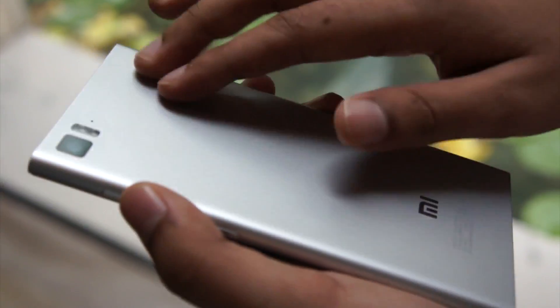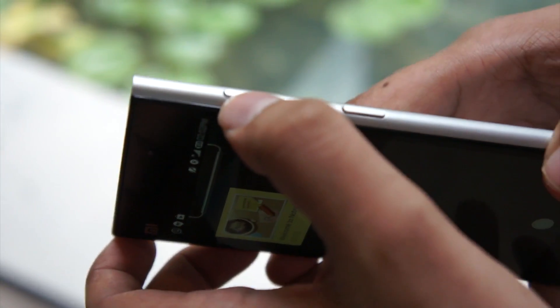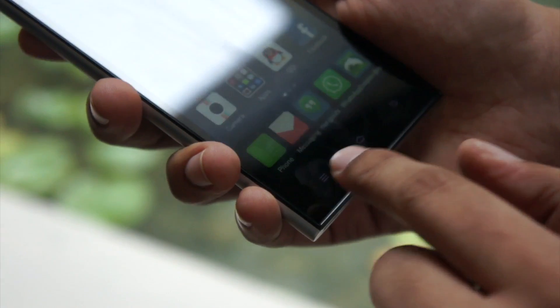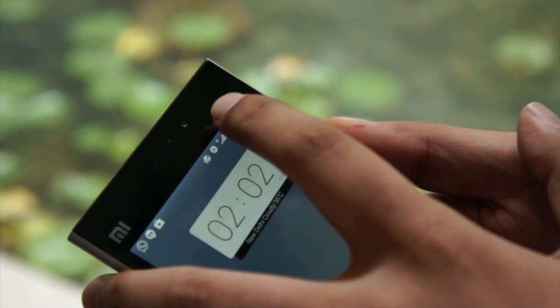This is a metal finishing back cover. This is a 13 megapixel camera with dual flash. These are the volume buttons and this is the power button. These are the capacitive touch buttons. You can see here is the front camera — it's a 2 megapixel front camera.